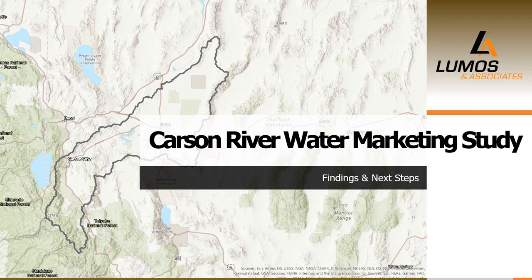Hello, my name is Nick Charles. I'm an engineer with Loomis and Associates. I'm going to take a few minutes today to talk to you about the Carson River Water Marketing Study that we're working on with the Carson Water Subconservancy District.